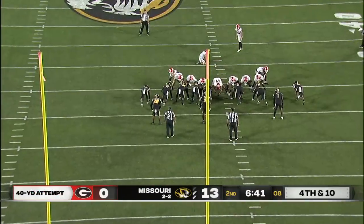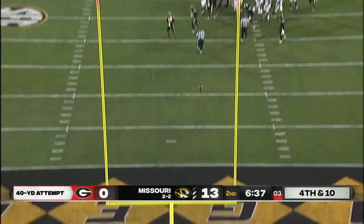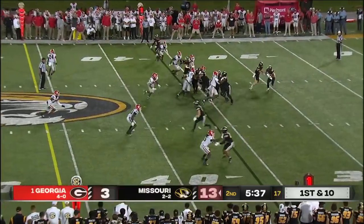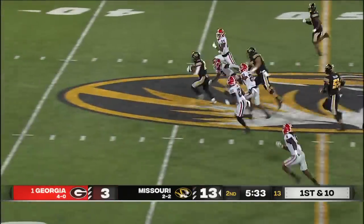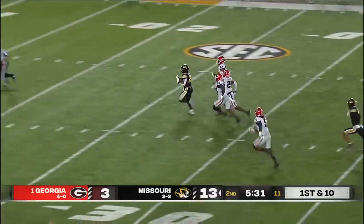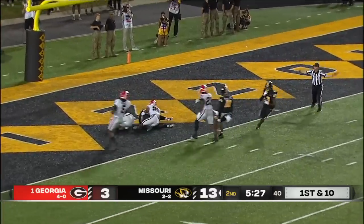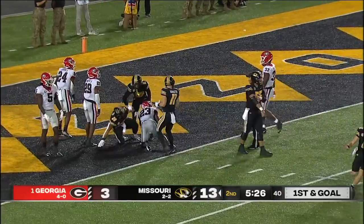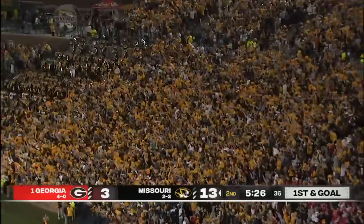Great job dialing up pressure by Mizzou. Jack Padlesny from 40 — crushed it. And they'll go straight ahead with Cody Schrader, leading the convoy, finally taken down at the one. A 63-yard rumble for the senior from St. Louis, by way of Division II's Truman State.